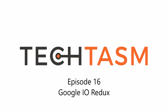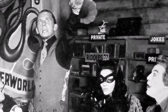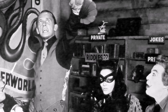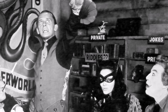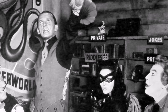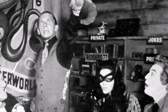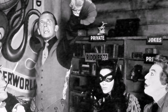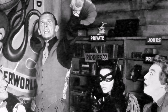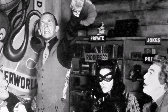It's Monday the 23rd of May 2016. I am Robin Yellow and this is Techtasm Episode 16 - Google IO Redux. With me again, because nobody else is free, is Dr. James Woodall. We do need to record, so I may as well give him a call. This week James and I are going to be looking at Google IO, Xiaomi, and Nokia is back from the grave.